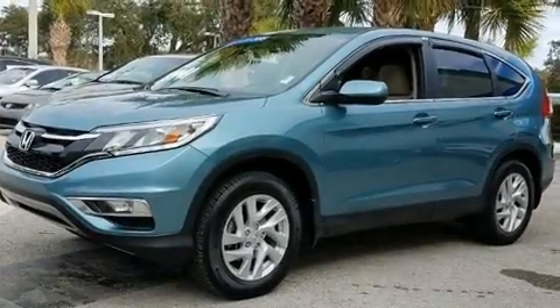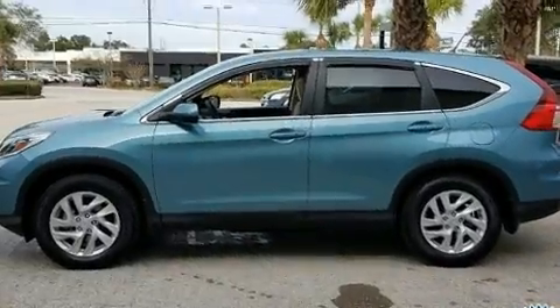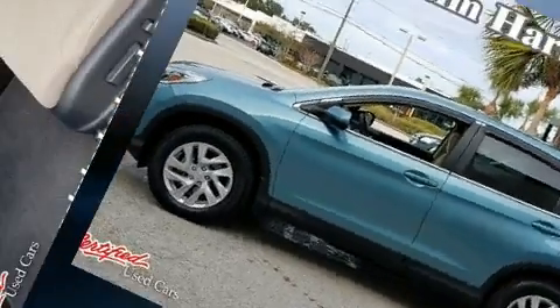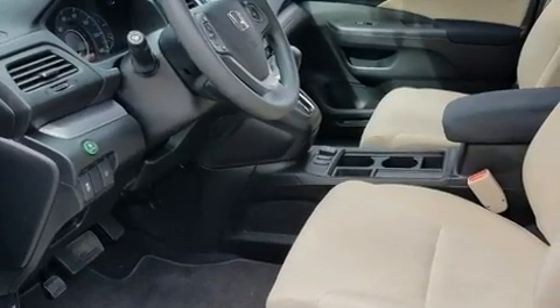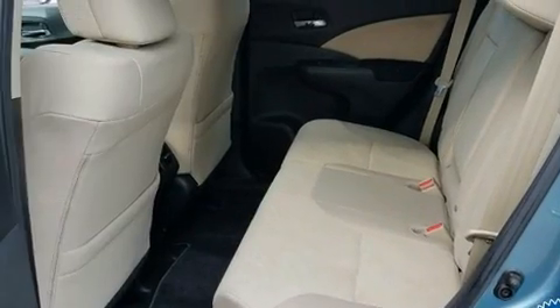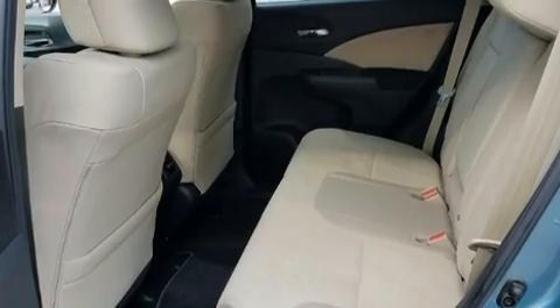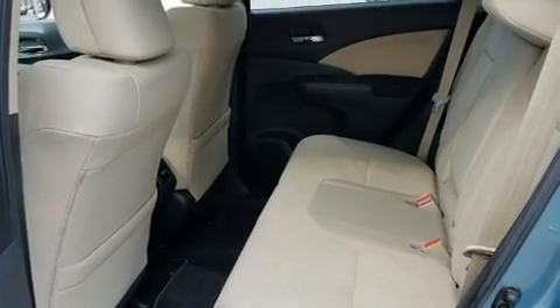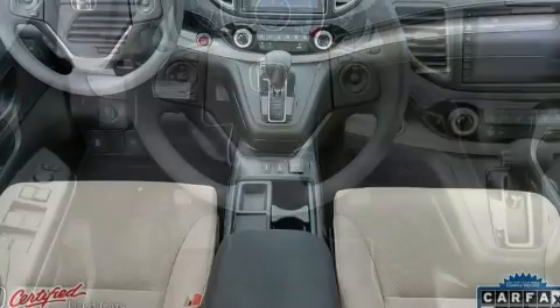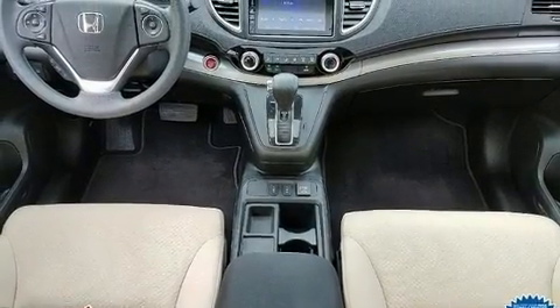Load your family into the 2015 Honda CR-V with less than 30,000 miles on the odometer. This four-door sport utility vehicle prioritizes comfort, safety, and convenience. Smooth gear shifts are achieved thanks to the 2.4-liter four-cylinder engine, providing a spirited yet composed ride and drive.